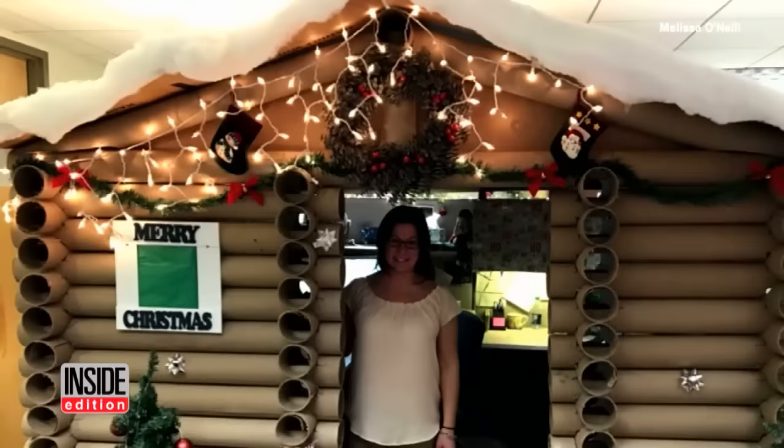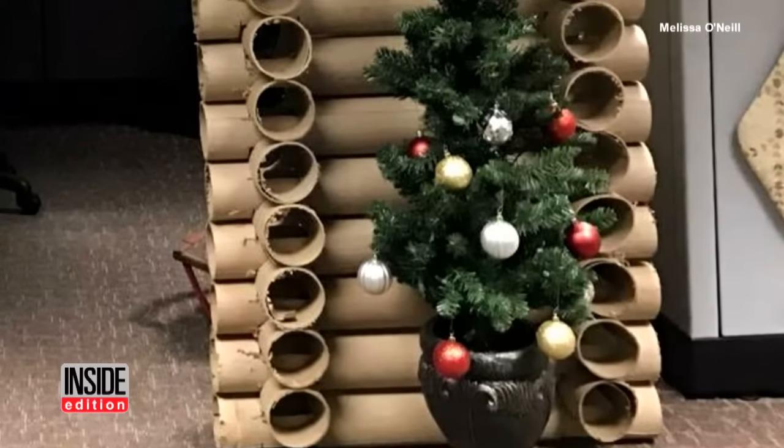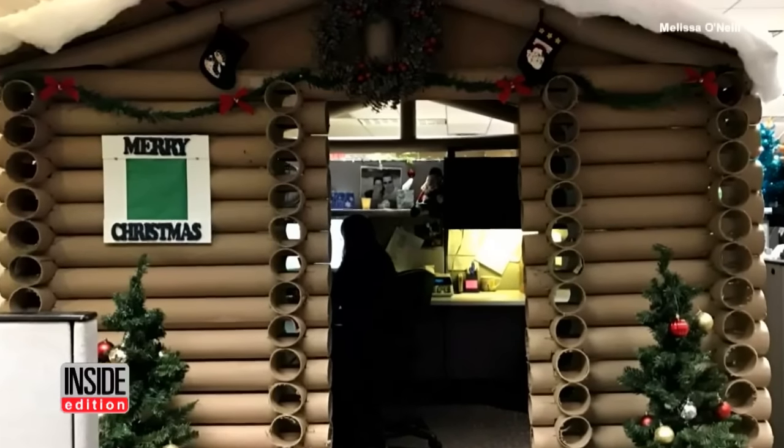This employee gave new meaning to 'work from home' when she turned her cubicle into a log cabin. Melissa O'Neill says her boyfriend Wayne was the mastermind behind the idea. He helped her turn ordinary carpet rolls into a cozy workplace after her boss challenged their company to a cubicle decorating contest.